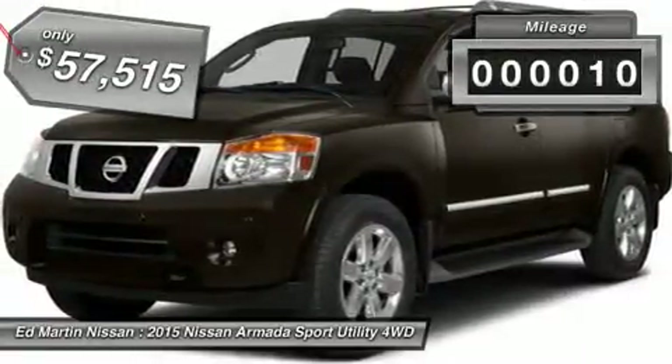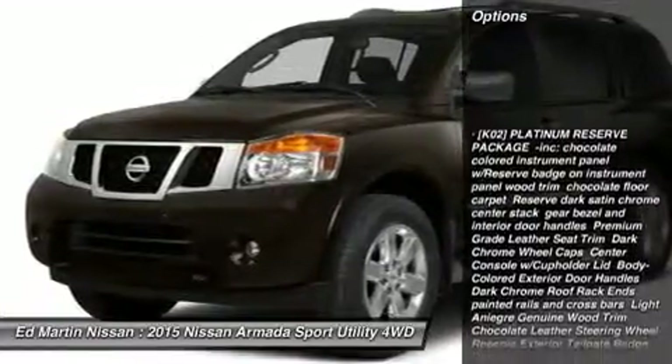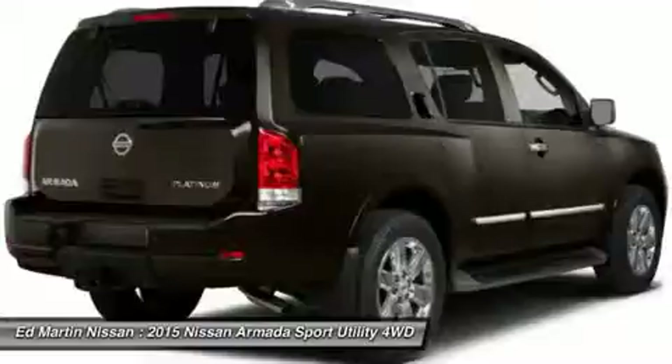This vehicle has less than 100 miles. Here are some of this vehicle's great options: steering wheel audio controls, anti-lock braking system, power lift gate, power passenger seat, navigation system, tow hitch.